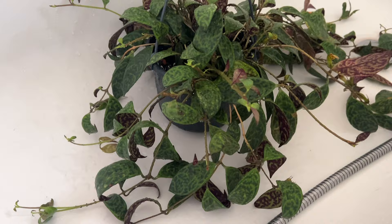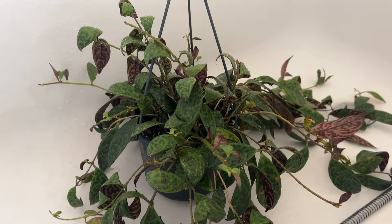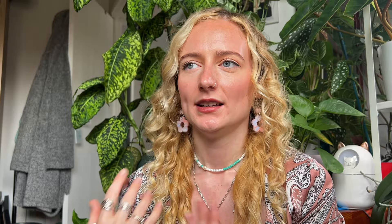Every time you go to use this you're going to have to reshake it again and make sure it's mixed. Now let's go and spray some plants. I have this black pagoda lipstick plant and it has mealybugs, so I'm going to spray it with that neem oil solution. Now that plant is completely sprayed down — what you do is wait for it to drip dry, put it back in a location where it's not near any other plants, and repeat the process every five days. The main thing with pest management is repetition — doing it over and over again to make the environment extremely uncomfortable for the pest and to break the life cycle.